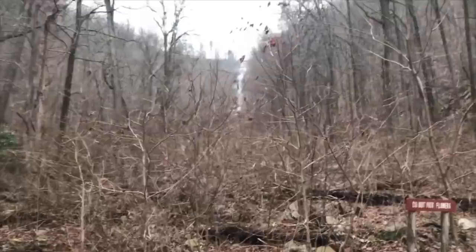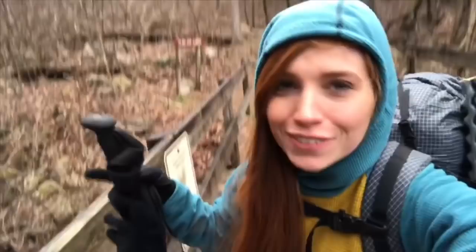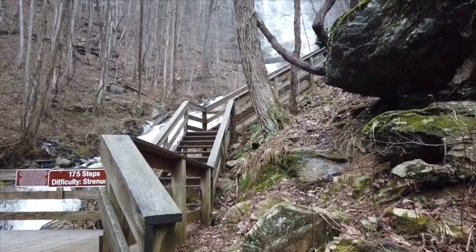The first view we've gotten so far of the waterfall right up there, and from here it's onto the stairs. All right, here are the stairs. There they are.